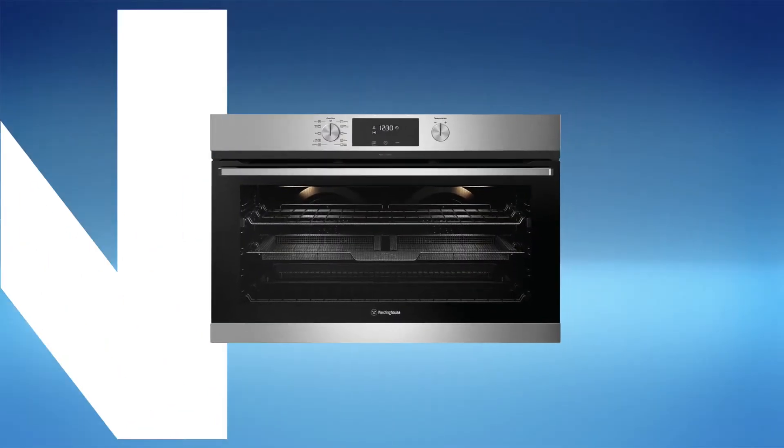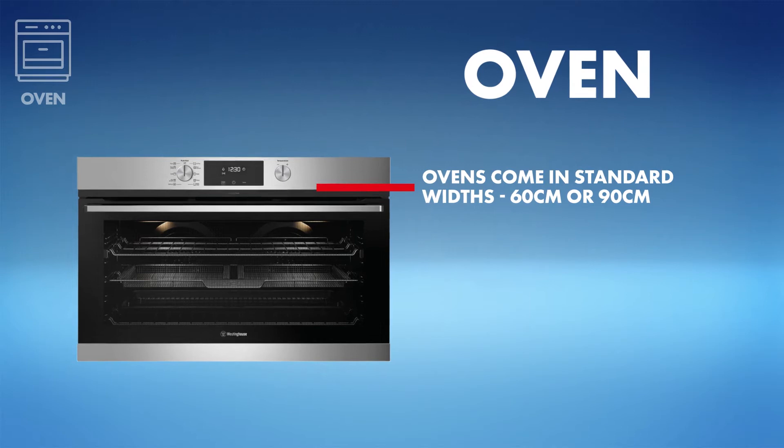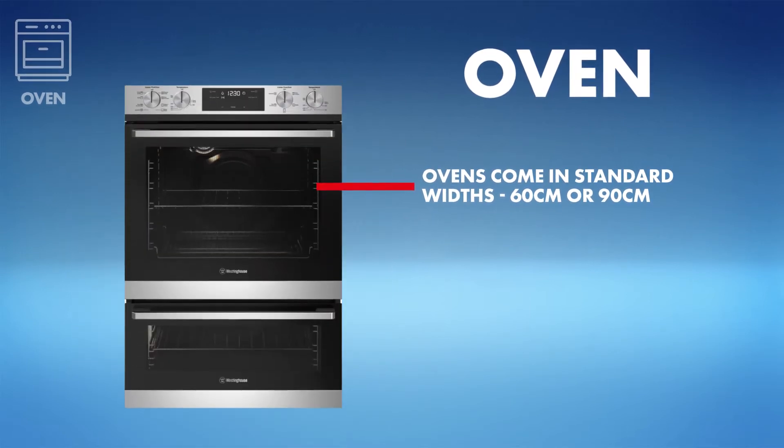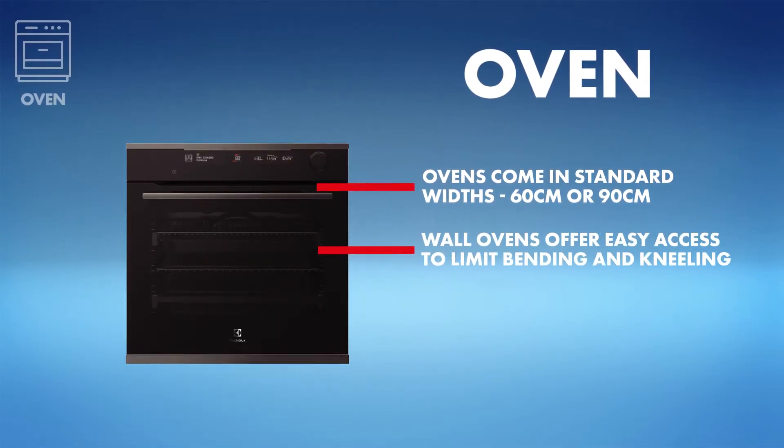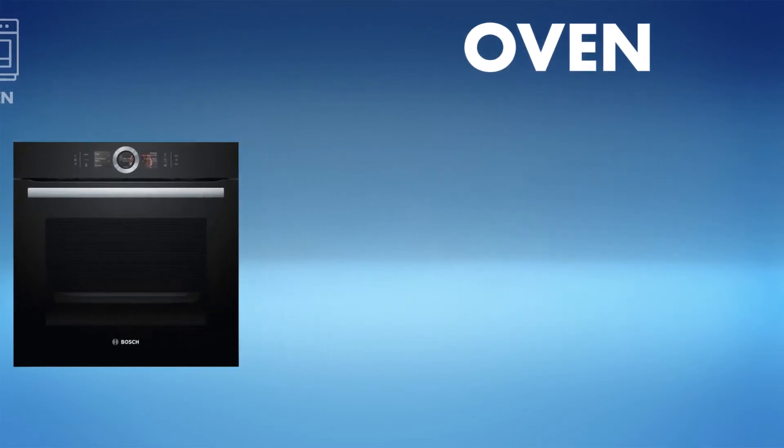First, the oven. With many mouths to feed, you could opt for a larger oven, from 90 centimeter width to double ovens. Wall ovens are great for keeping little hands out of reach, and an oven with cool-to-touch door technology will help keep the exterior cool.